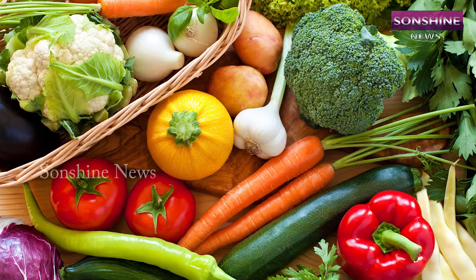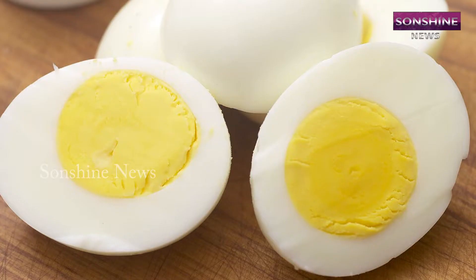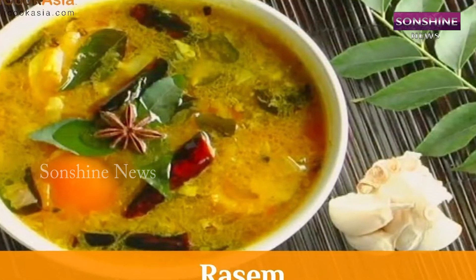The lunch is well-balanced with vegetables, pudina rice, beans, snake gourd curry, egg, pepper rasam, and chickpeas.